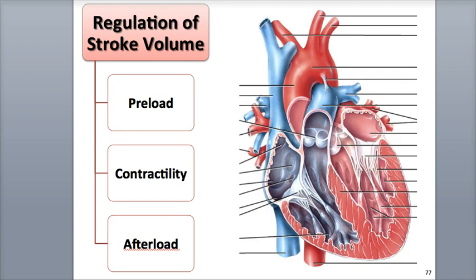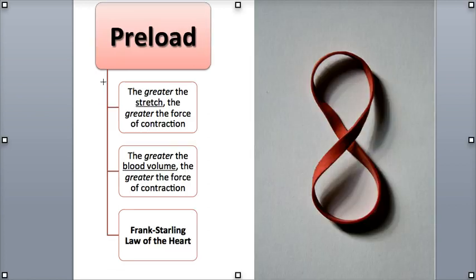There are three main factors that help regulate stroke volume in order to make sure that both the right and left ventricles are pumping equal amounts of blood. They are preload, contractility, and afterload. Preload is the amount of stretch, or tension, on the cardiac muscle fibers before the ventricles contract. With the greater the stretch, or preload, the greater the force of contraction.